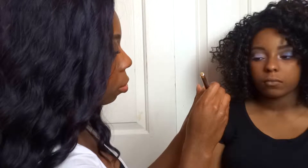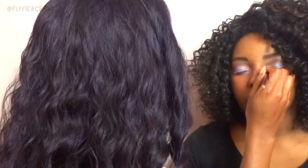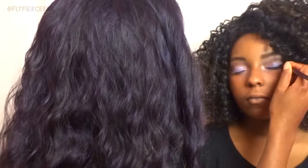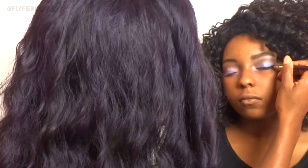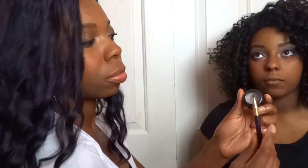Now I'm using her gel eyeliner by Wet and Wild and I'm just going to use that to line her upper eye and do a tiny bit of a wing — nothing too dramatic, because she's only 16 and she ain't about to be out here looking grown, but just a little something something.